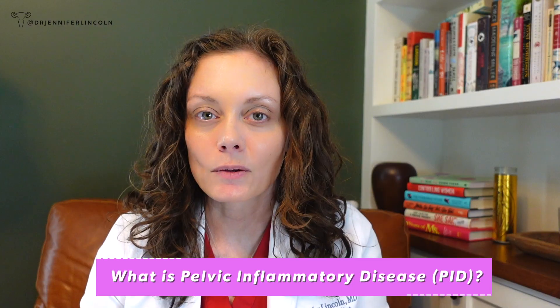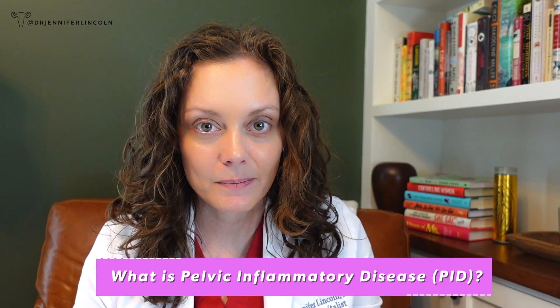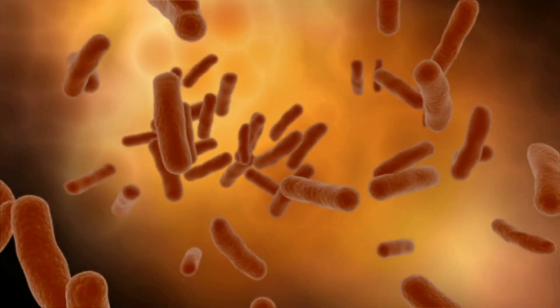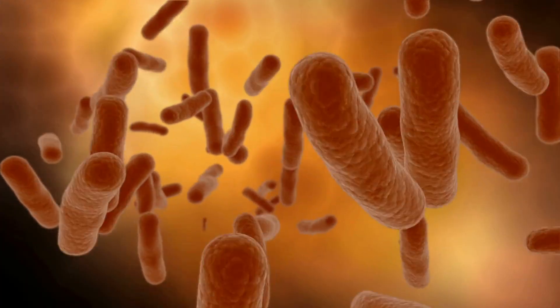So what is PID, or pelvic inflammatory disease? This is an infection of the female reproductive organs — the uterus, the fallopian tubes, and the ovaries. It's usually caused by bacteria, with the most common ones being sexually transmitted infections: gonorrhea and chlamydia. But a whole host of bacteria can cause this syndrome.